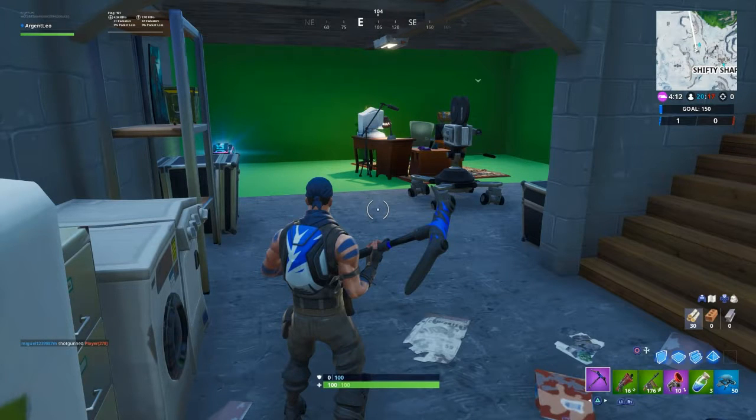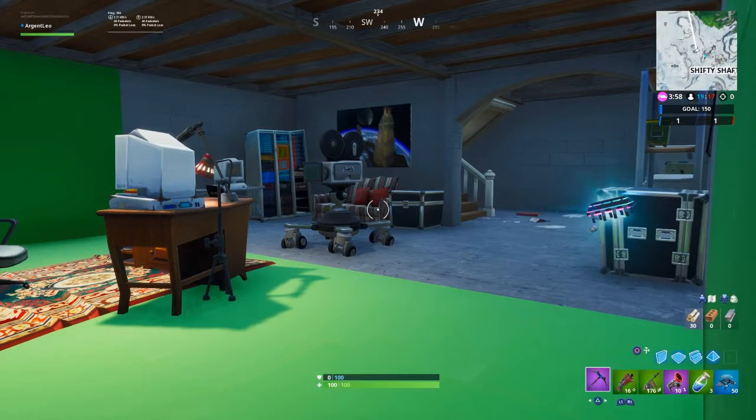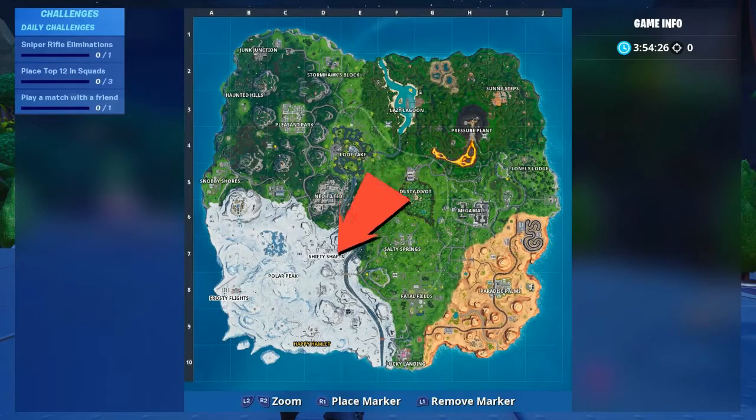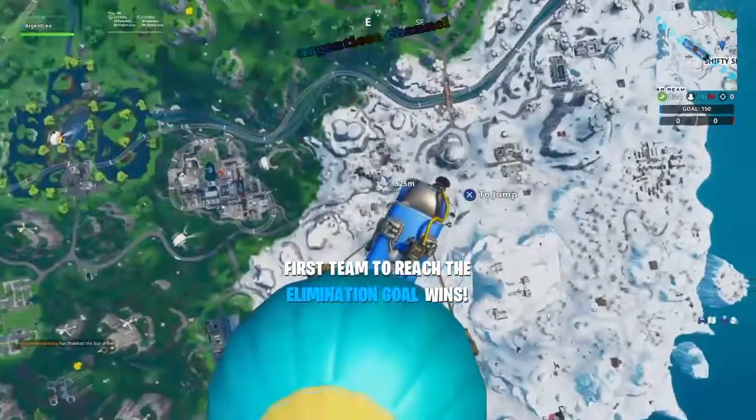We'll be looking for this location over here. I've got two screenshots of the location and the screenshot of the house the location is in. The property is just outside Shifty Shafts and I'm going to show you exactly where to find it.